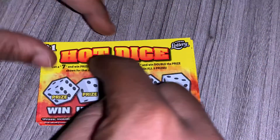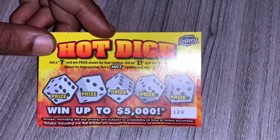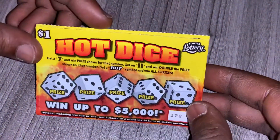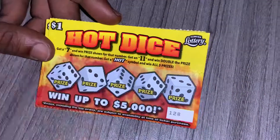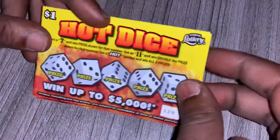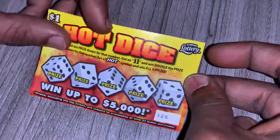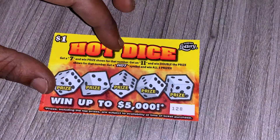I haven't been so lucky on these one dollar dice tickets. I've gotten the seven ones and the eleven ones, but I've never got the hot symbol since I've been scratching this ticket. Hopefully I can get it today. If you get the hot symbol, you win all five prizes. You can win up to five thousand dollars on one of these tickets. Fingers crossed. Let's get started with ticket 128, wish me luck guys.